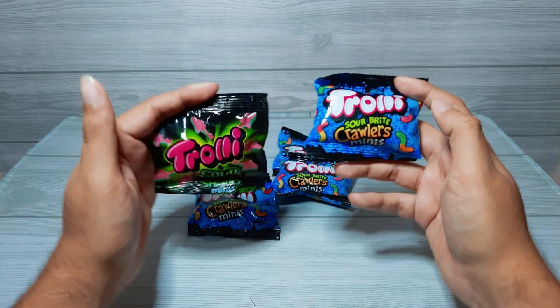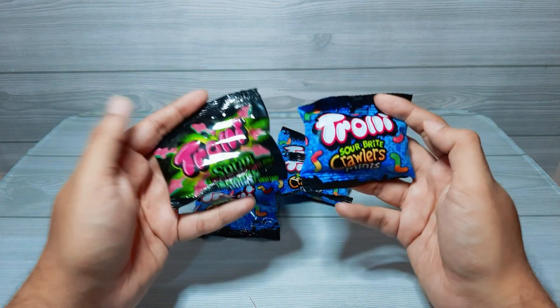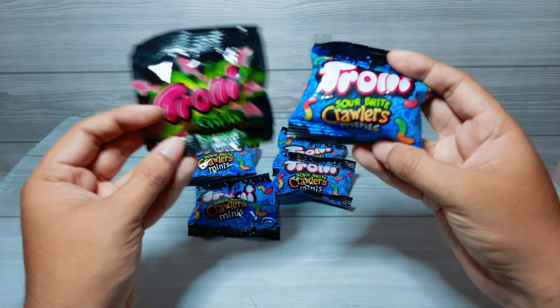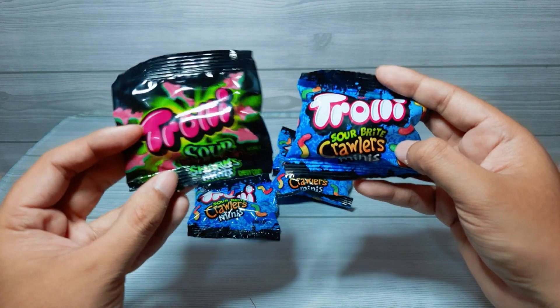Hello guys and welcome back to my channel Aleem Juicy. Today we have the Trolley's we unboxed from the sour candy bag. Let's see how these taste.